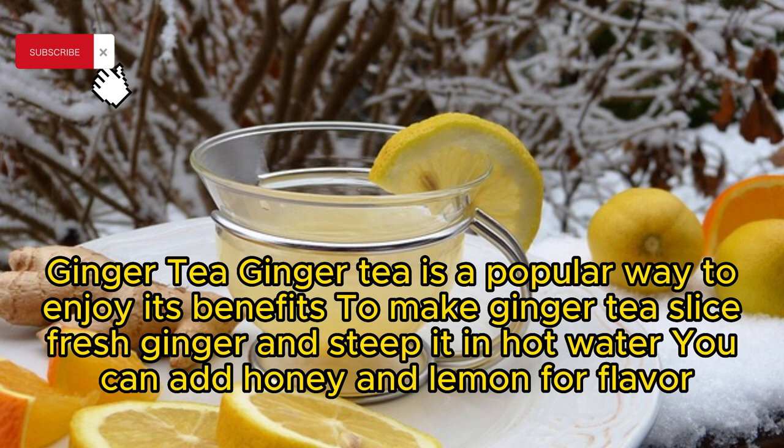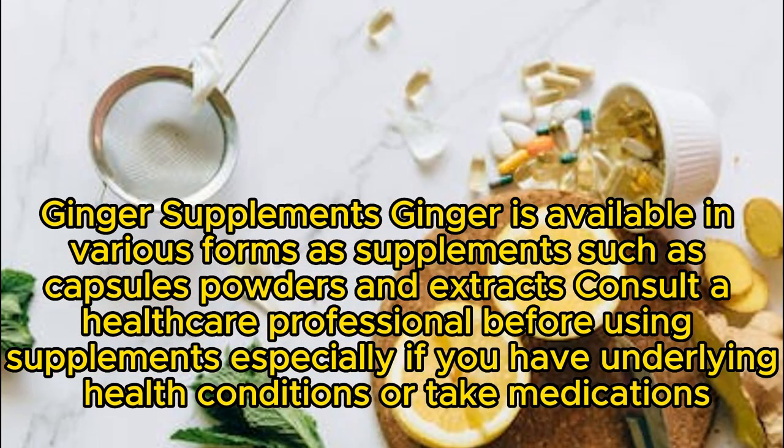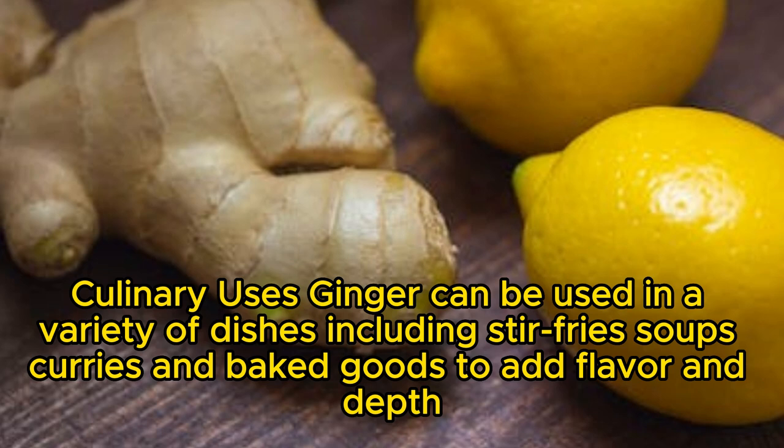You can add honey and lemon for flavor. Ginger Supplements: Ginger is available in various forms as supplements such as capsules, powders, and extracts. Consult a healthcare professional before using supplements, especially if you have underlying health conditions or take medications. Culinary Uses: Ginger can be used in a variety of dishes, including stir fries, soups, curries, and baked goods to add flavor and depth.